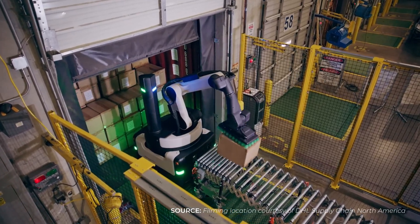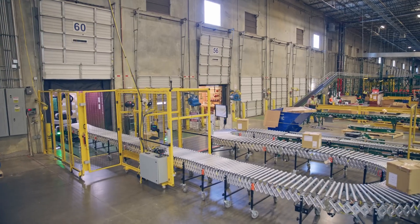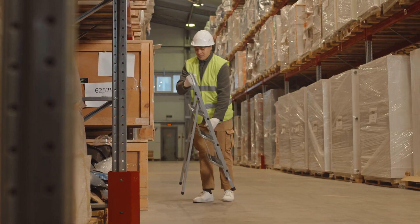First up, we have Stretch by Boston Dynamics. Now this isn't just a warehouse robot, it's an entire logistics solution. With an arm reach of 10.5 feet, it can access shelves that would leave humans scrambling for a ladder. Slated for a 2024 release, the cost remains undisclosed.